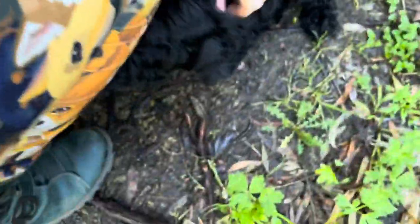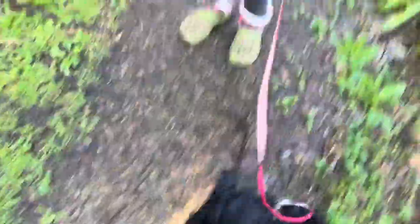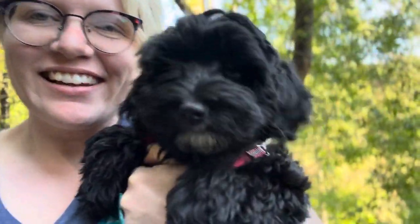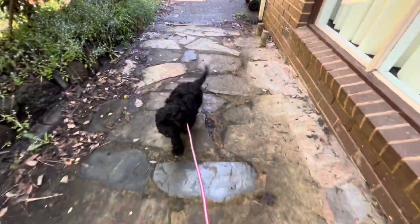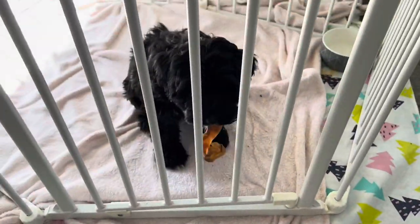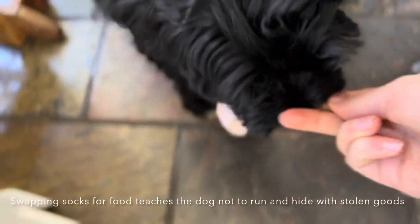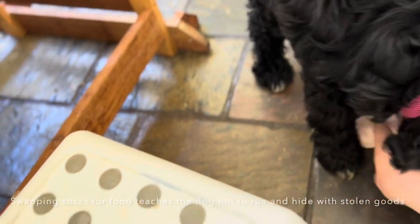We're learning 'drop' today. Here she is — Queenie! Say hello. Are you kids excited? I need to get snacks for the kids, so we have a management puppy pen and a chewy thing. Hey Queenie, can you give me the sock and you get the food? Good girl!